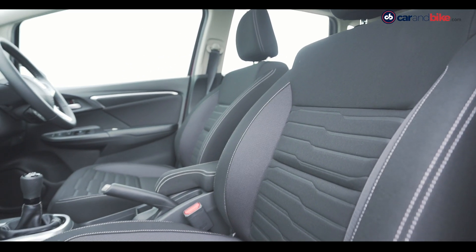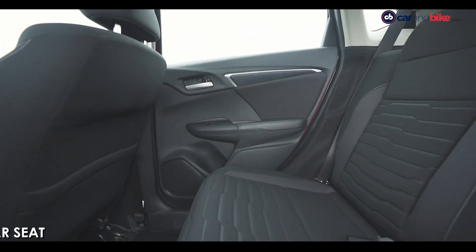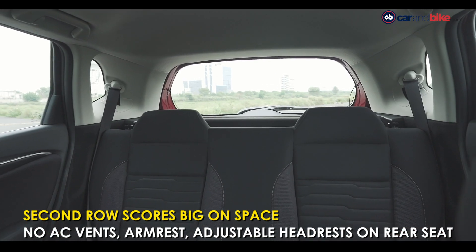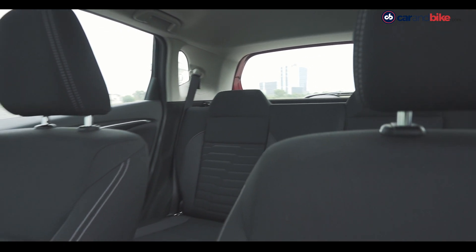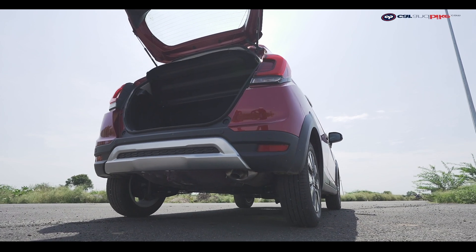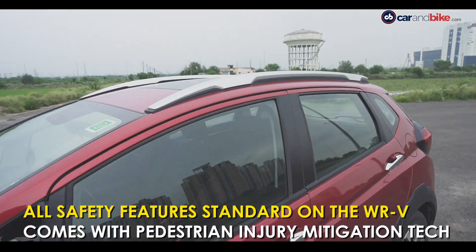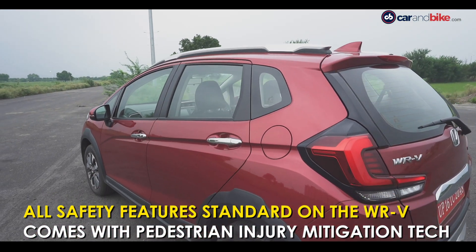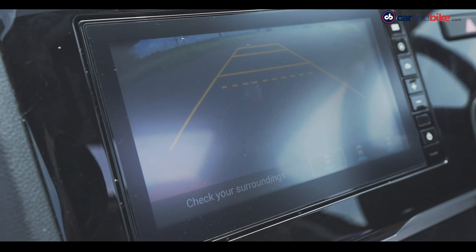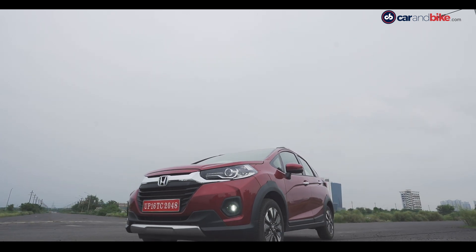The newly designed seat upholstery with a mesh pattern looks good. You get a good amount of space in the second row, but you do miss AC vents at the rear and even a center armrest. Boot space remains unchanged at 363 litres, which is more than adequate. It's big on safety too, coming with ABS with EBD, rear parking camera, impact mitigation front headrest, and pedestrian injury mitigation technology — all of which are standard.